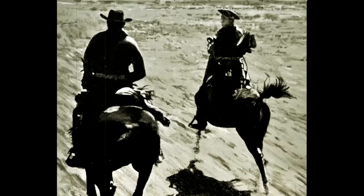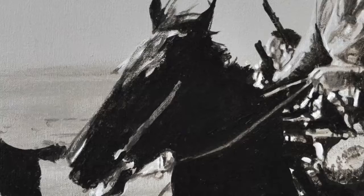All of my work is derived, at least in this Western series, from single frames, from movies that I am attracted to for one reason or another, and I'm drawn to paint.